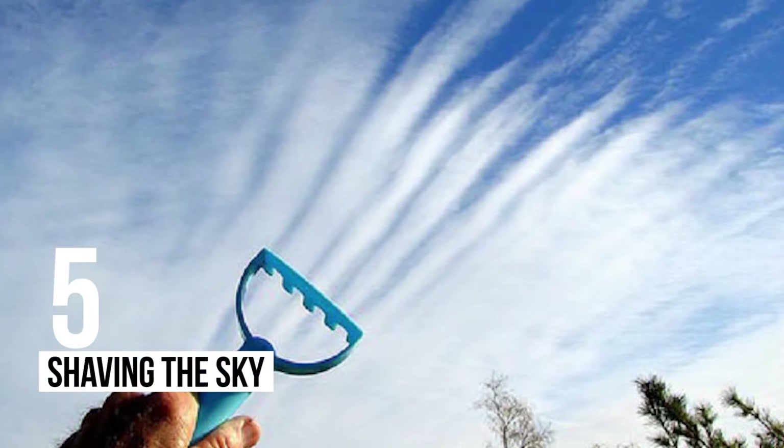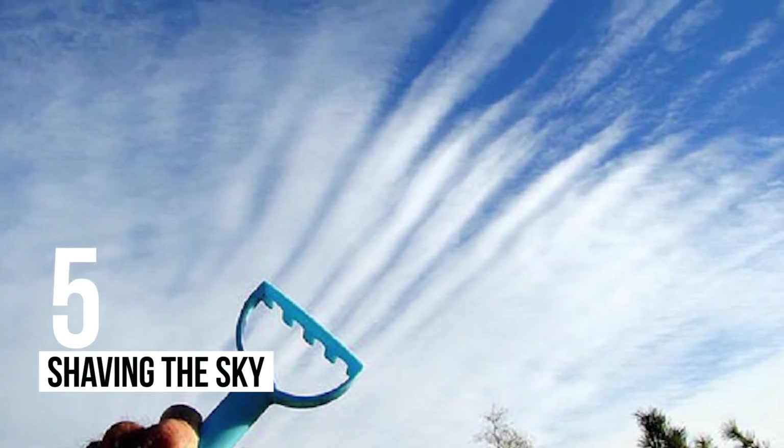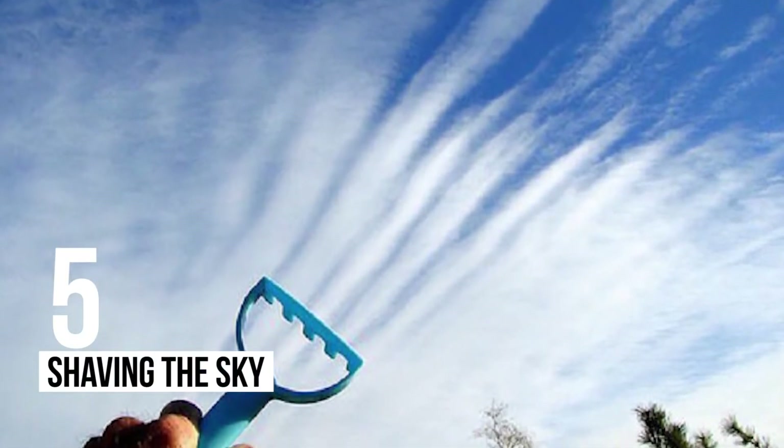5 – Shaving The Sky: The sky can be extremely beautiful, but a shave once in a while certainly helps.